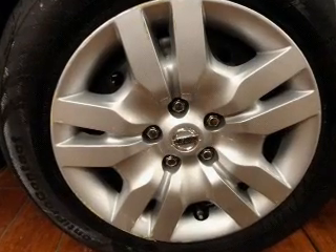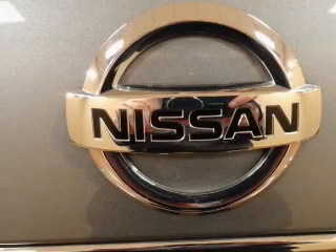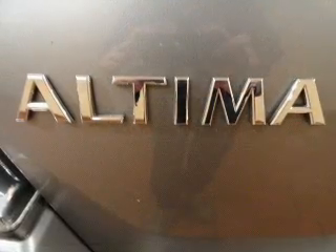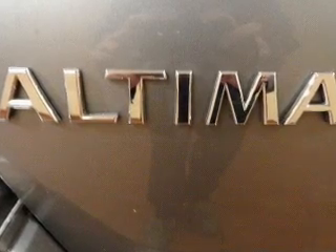Keyless entry, power door locks, power windows, cruise control, an AM-FM stereo with a CD player, power mirrors, power steering. Let us put you in the driver's seat today. Call or click to contact us.